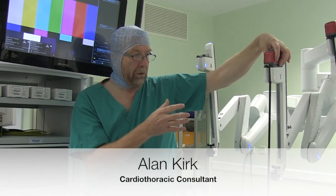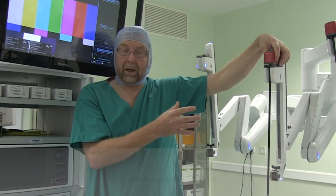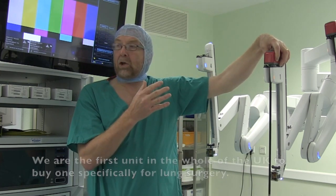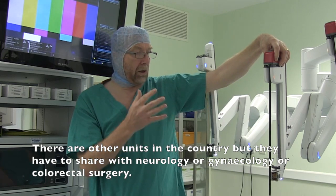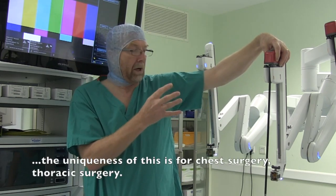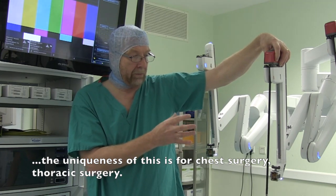We are the first unit in the UK to buy one specifically for lung surgery. There are other units in the country that may have to share with urology or gynecology or colorectal surgery. The uniqueness of this is for the chest centre, for thoracic surgery.